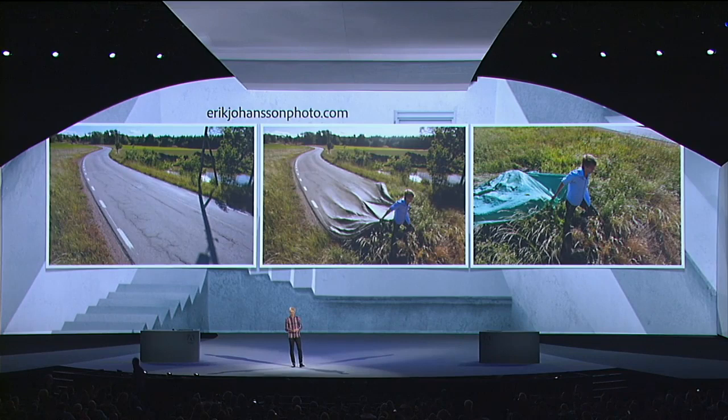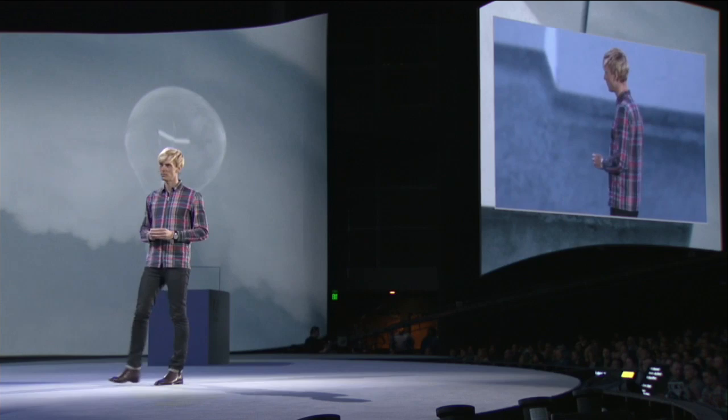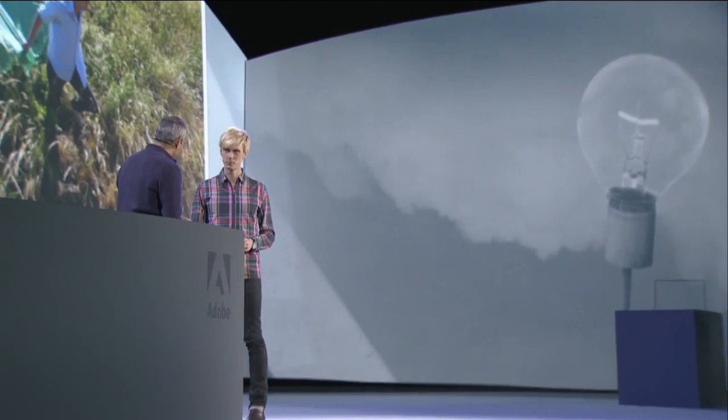Thank you. You said imagination is something that's unique to all of us, but yours seems a little bit more developed than mine, perhaps. Have you always had this, or has this been a progression? Do you start to actually see the world differently as you do more of this work? I think it's about just trying to see the world differently and imagining how things could be combined in a way that's a bit unexpected. It's hard to say exactly how these ideas come to life, but it's usually just trying to think about things in a different way. Thank you very much, Eric, I really appreciate it.